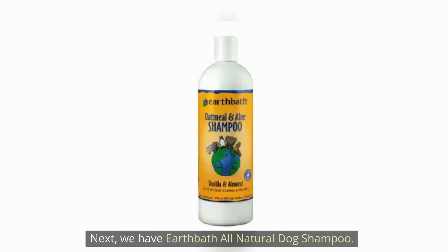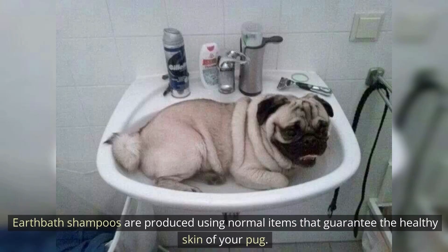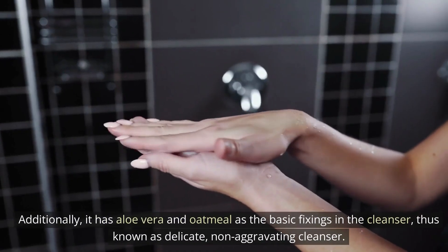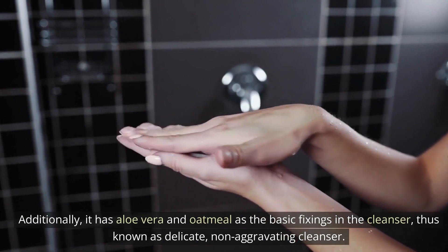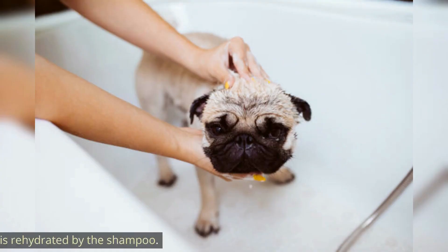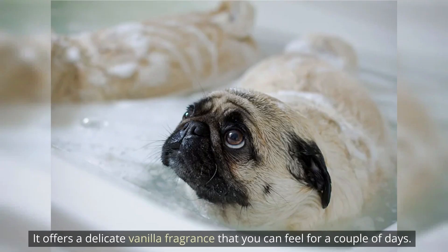Next, we have Earthbath All Natural Dog Shampoo. Earthbath shampoos are produced using natural ingredients that guarantee the healthy skin of your pups. It has aloe vera and oatmeal as the basic ingredients in the cleanser, making it a gentle, non-irritating shampoo. To prevent irritability, the pug's skin is rehydrated by the shampoo. It offers a delicate vanilla fragrance that you can enjoy for a couple of days.